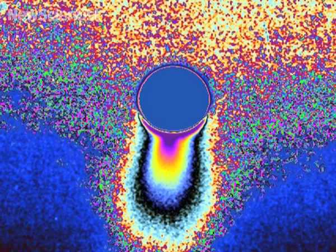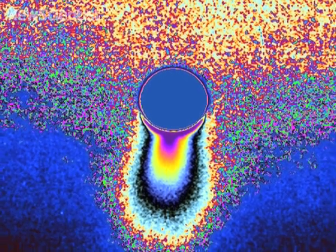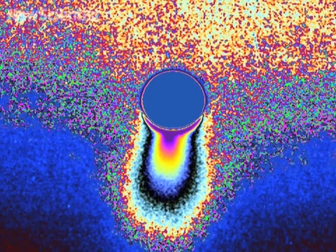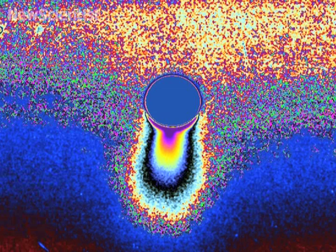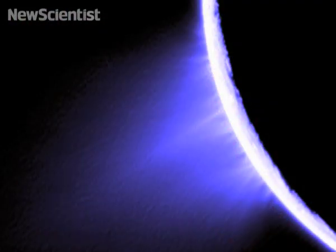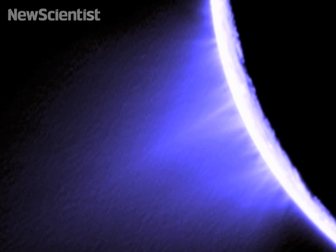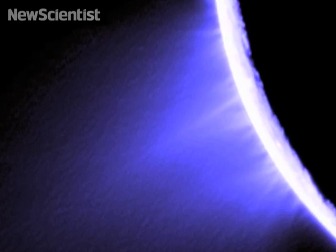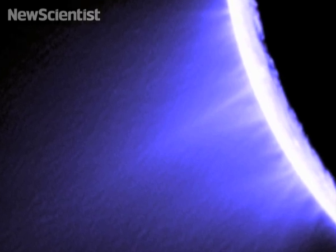We think those jets are possibly geysers — derived from chambers of liquid water — though that's being debated right now. Still, the idea has come up that this terrain on the south pole of Enceladus is like the interplanetary Enceladus geyser park, a place we might go to, or that future generations might go to on vacation.